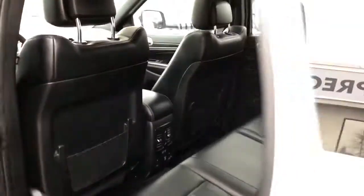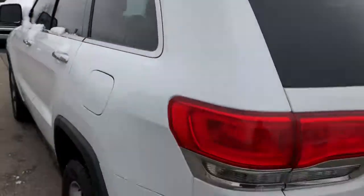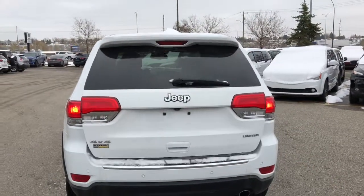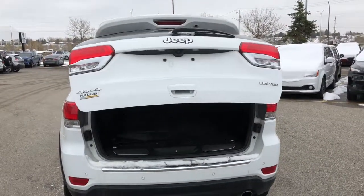On your key you do have your power liftgate button, so just double-hit that and your tailgate opens right up.